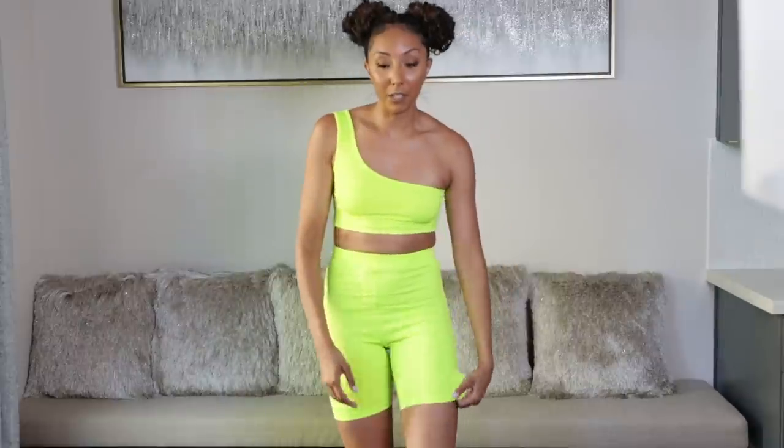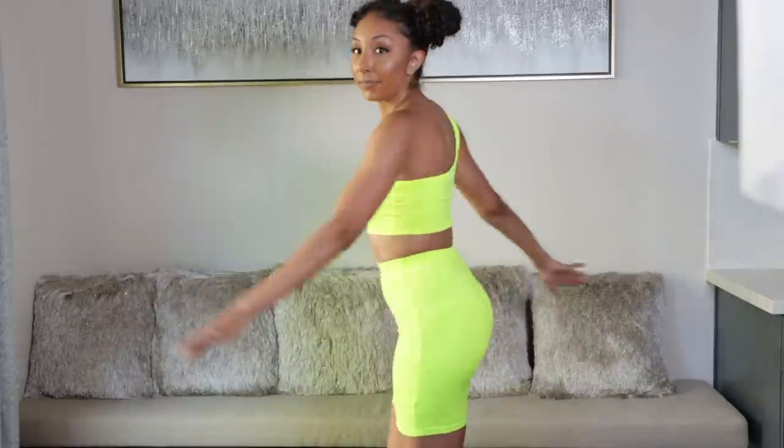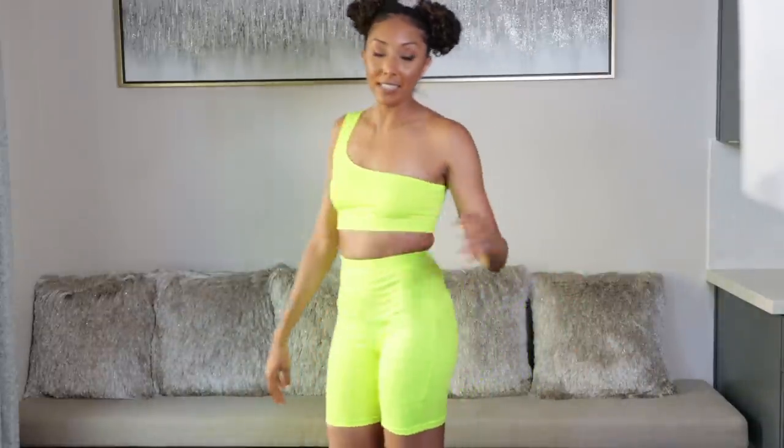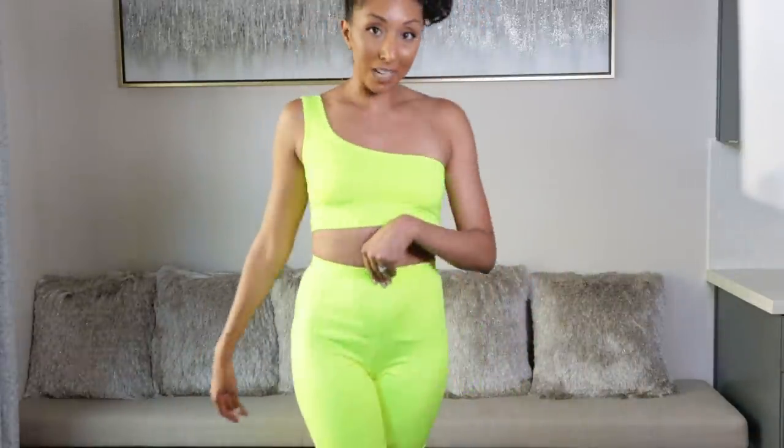More neon matching sets. The shorts are also high-waisted and it's an off-the-shoulder, one-shoulder situation. This is even more comfortable than the workout outfit — the material is like soft on the inside, like it's fluffy. You might have seen this on Instagram as well. It might be a little much on its own, but I bought neon shoes and I want to match the neon shoes. I'm all for matching sets, and this one is extra soft on the inside. Might need to go back and order some more colors of this one as well.